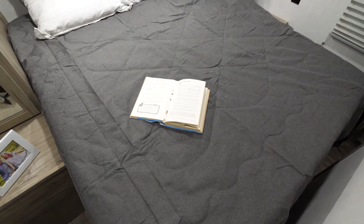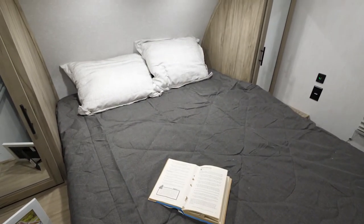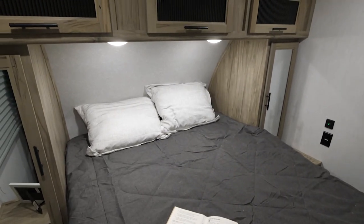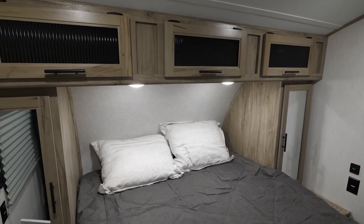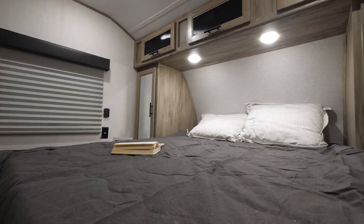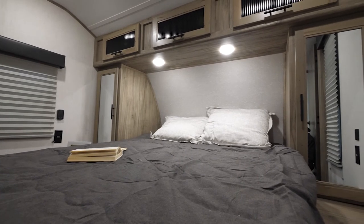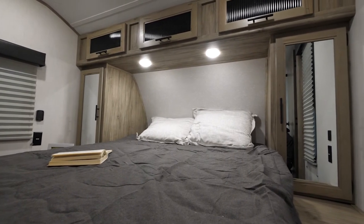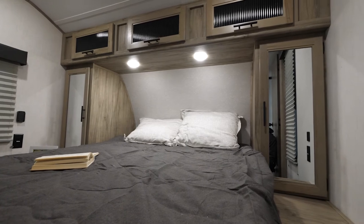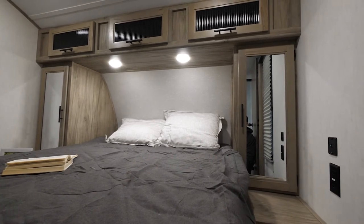The bedroom in the 30RDB is going to offer a queen-size bed with nightstands on each side. Conveniently located next to each nightstand are power outlets so that if you have CPAP machines, tablets, e-readers, or cell phones, you can conveniently charge on both sides, along with hanging storage. Above you're going to find a three-cubby, three-door full storage where you can easily place all the items you'd like to have that you're not going to hang.